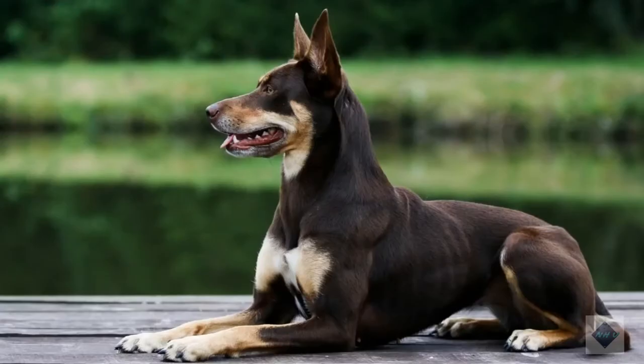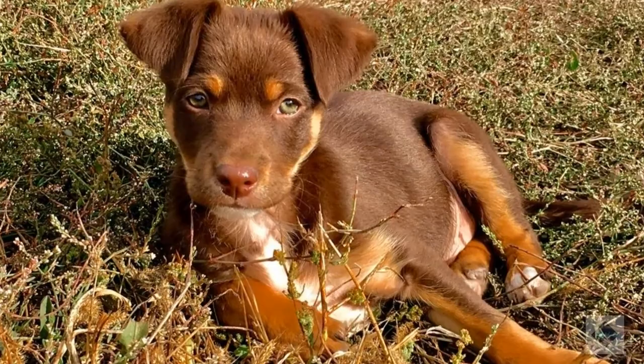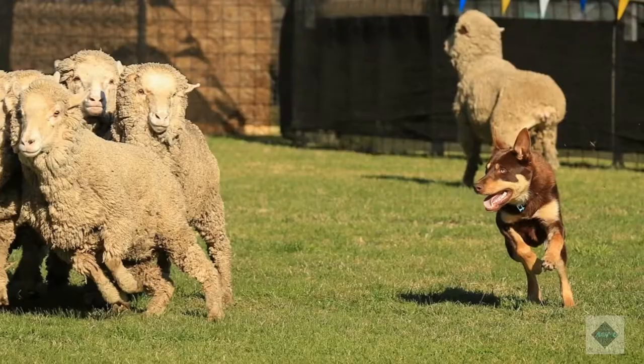A herding dog hailing from the land down under, the athletic, muscular, and energetic Australian Kelpie is an extremely intense breed. Highly intelligent and driven, Kelpies enjoy working hard. In fact, they really need a job to do — hanging around the house simply won't suffice.